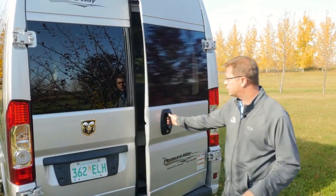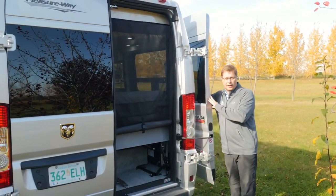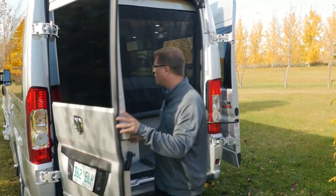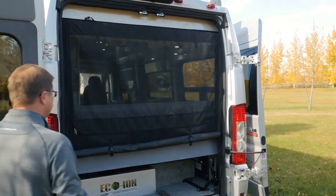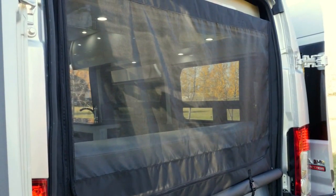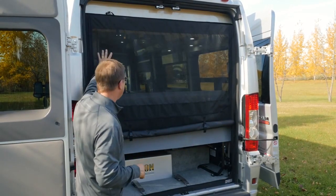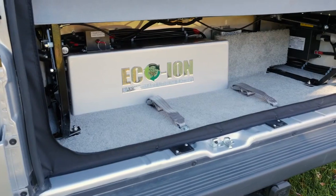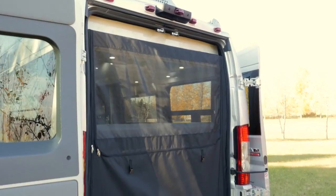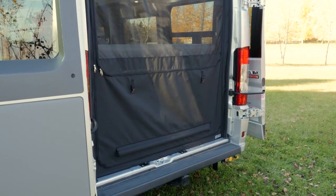As I open up the back doors, you'll notice that they can wrap right around to the side if you want to get them wide open. Also, as I open up this door, you'll notice here is our new optional rear screen. This is a fantastic choice if you like to get lots of fresh air in and keep bugs out. You can have it rolled up part way to access storage underneath, or roll it all the way down and zip it up so your coach is completely sealed.